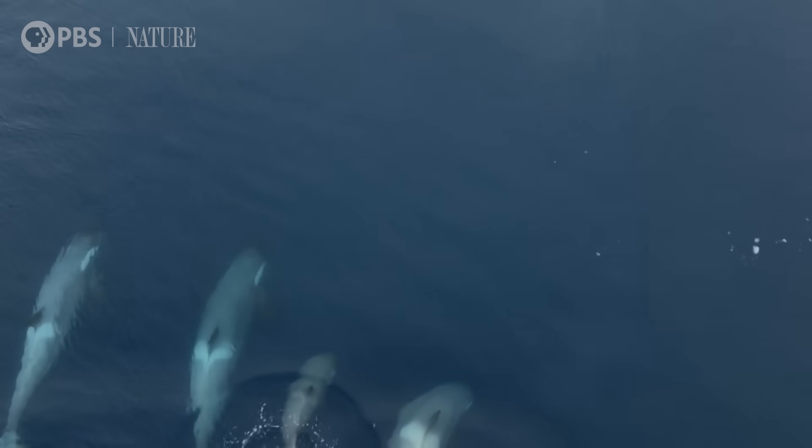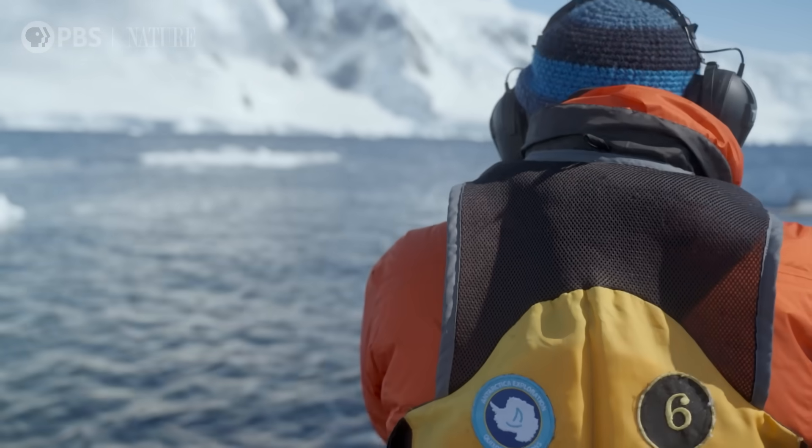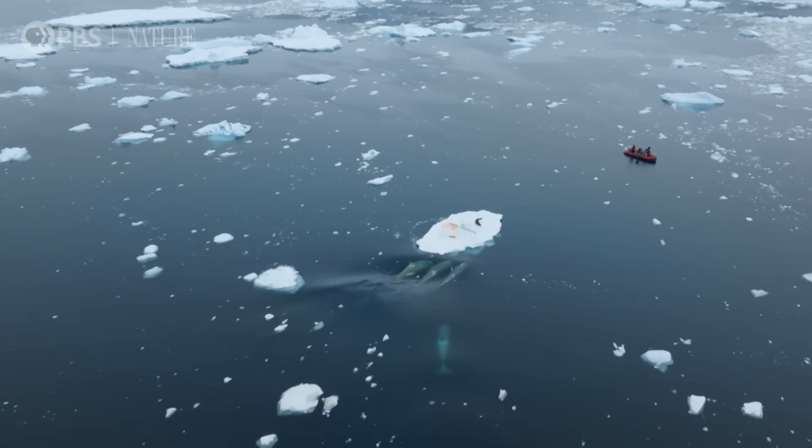Out of nowhere, reinforcements arrive. Now you're well and truly surrounded by pack ice killer whales, everyone. And get straight to wave washing.